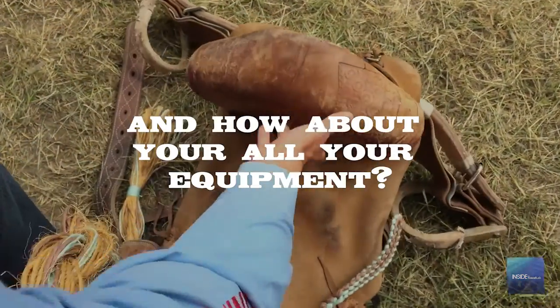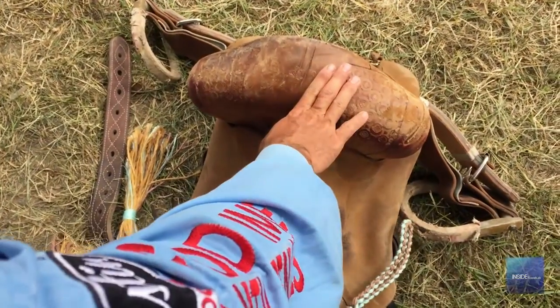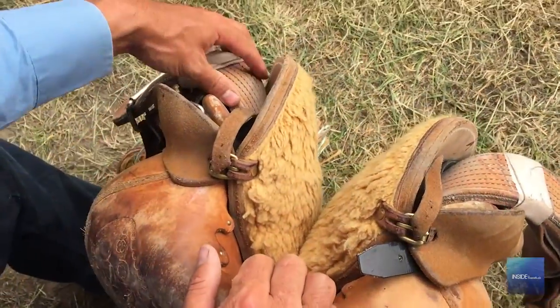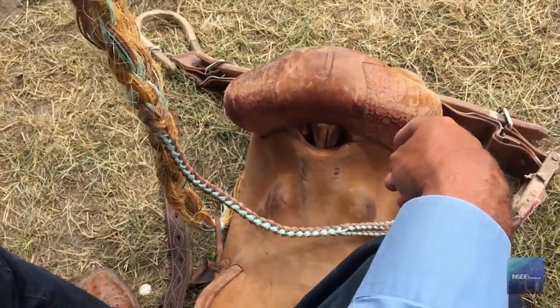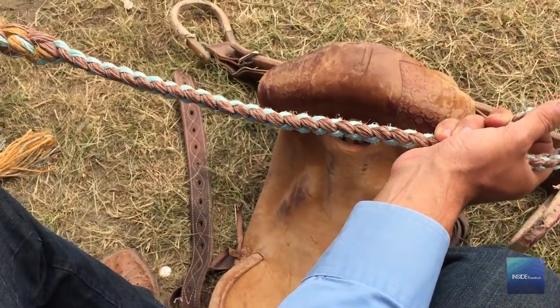This is my bronc saddle. It's very similar to a regular stock saddle. The main difference is there's no horn, for safety. And instead of your stirrup leathers hanging straight down, they're tied up, which helps to keep your stirrups. The next big piece of equipment is a bronc rein — it's just a braided rein. You attach it to the halter and put that on the head of your horse, and this is what we hang on with.